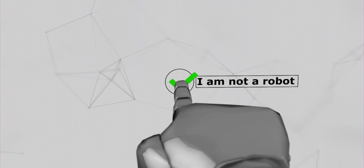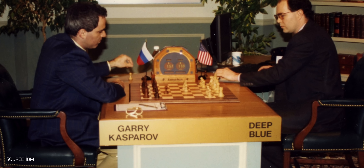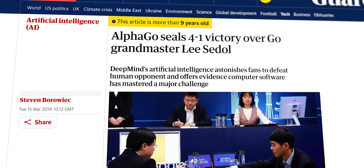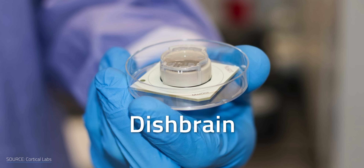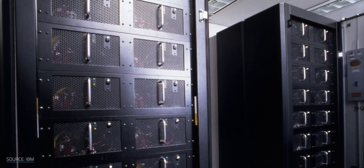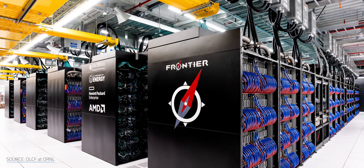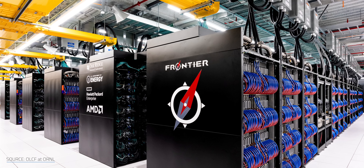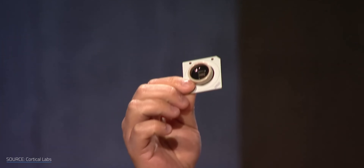So what can you actually do with a biocomputer right now? In the world of computing, milestones usually come dressed up as games. Alan Turing's imitation game inspired the Turing test. IBM's Deep Blue made headlines by beating chess champion Garry Kasparov in 1997. Then DeepMind's AlphaGo took down Go Master Lisa Dahl in 2016. And now — meet DishBrain, Cortical Labs' tiny living player. By 2022, it could play Pong.